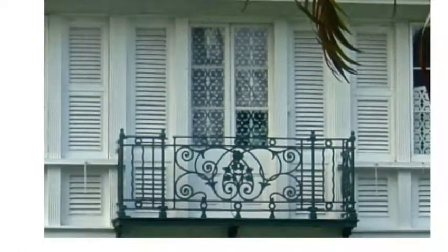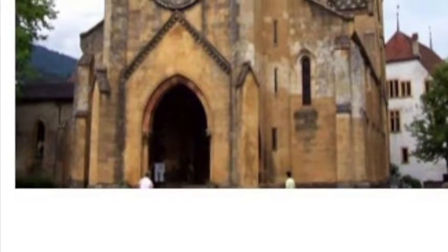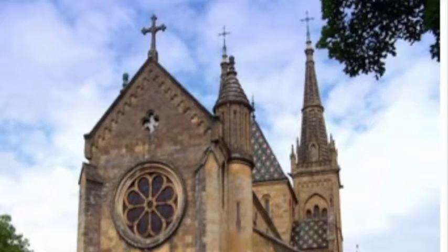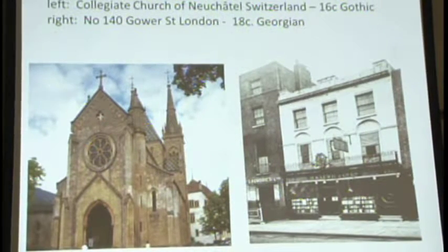I put these two images up because when thinking of influences, one can only speculate. The church on the left is where he got married in Switzerland — he must have seen that building when he went there in 1885. You can see it is pure 16th century Gothic. The other building in London, where he lived, is very much a Georgian building — and in the Survey of London of 1949, it gets special mention as an excellent example of an 18th century Georgian townhouse. At least he had exposure to this type of architecture, whether it influenced him or not.